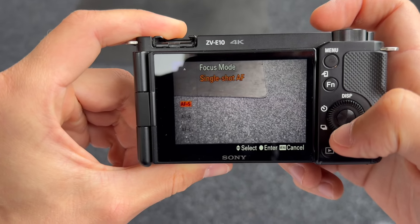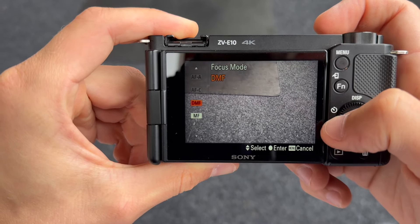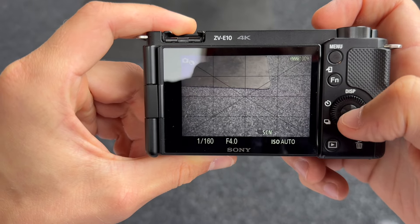One of the best features is the autofocus. The real-time eye autofocus and real-time tracking keep subjects in focus with amazing accuracy, even in challenging conditions. This has transformed my vlogging experience, allowing me to focus more on storytelling.